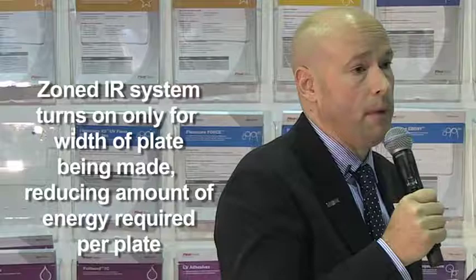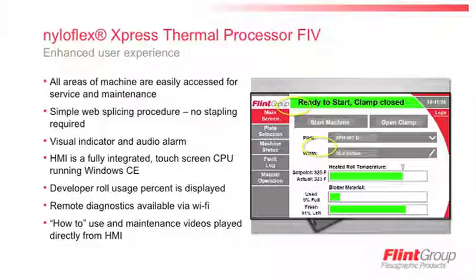This zoned IR preheating system only turns on corresponding to the width of the plate being made. For maximum efficiency, we're not wasting energy by heating the drum where there is no plate. The zoning is matched to the plate width, so we're only using energy where we need to.